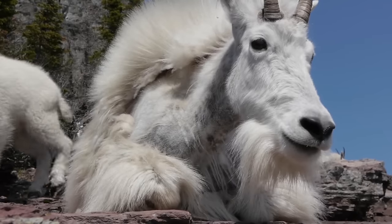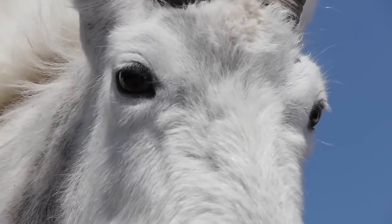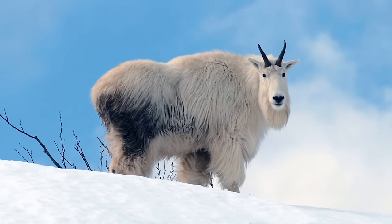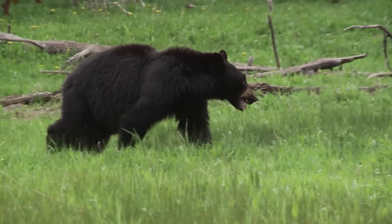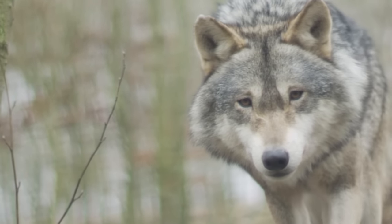Their long coats, comprised of two thick layers of wool, help mountain goats protect themselves from chilling temperatures. And while the Rockies are filled with predators like bears and wolves, mountain goats know exactly how to best defend themselves.